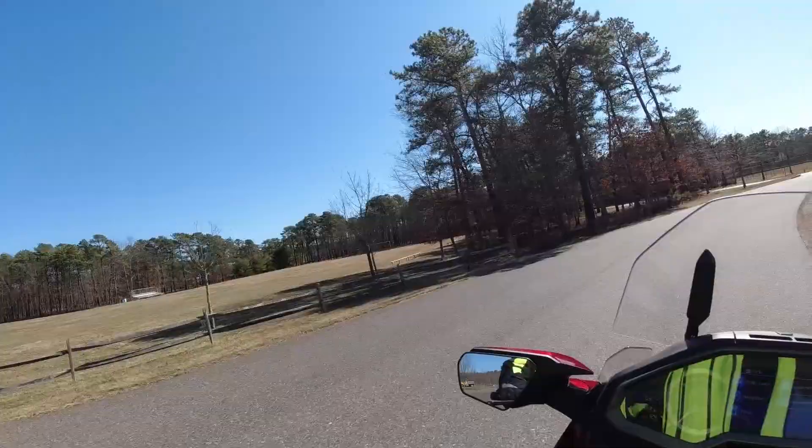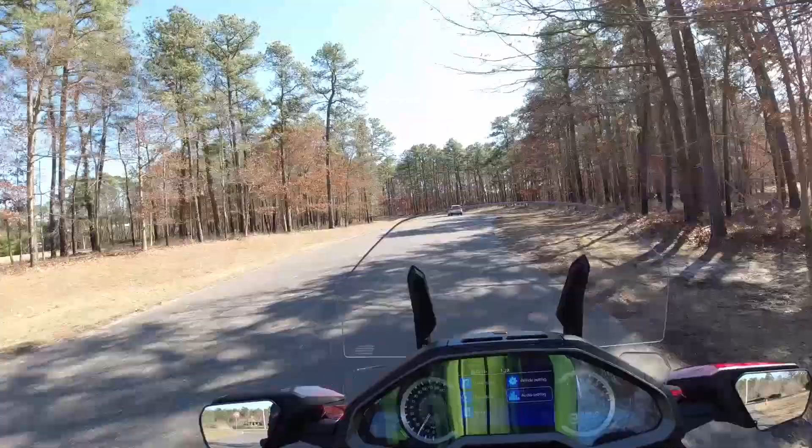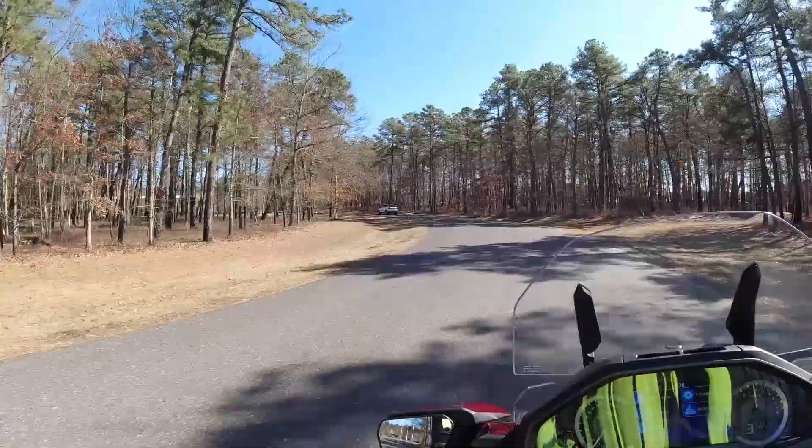I have to say, overall Honda did a great job on this bike. This thing corners like a sport bike — it's absolutely insane.